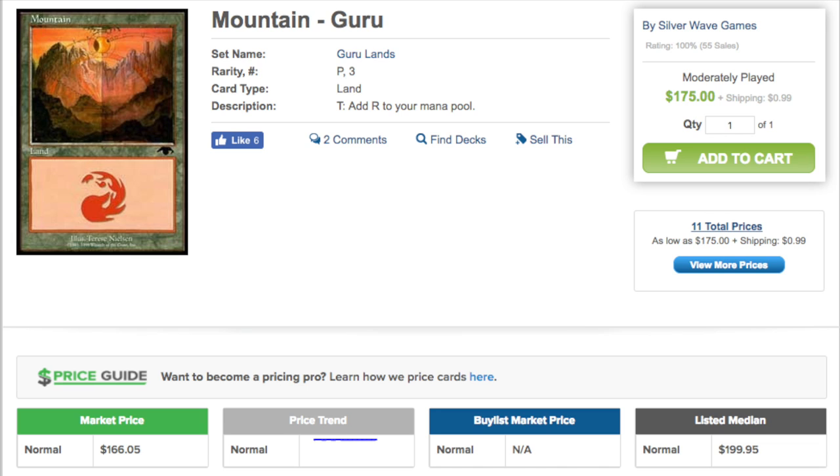Even with Lily, Snap, Goblin Guide, lots of really good uncommons, the enemy Zendikar Fetchlands, Blood Moon, and Damnation — the list goes on — you still don't get to the MSRP of $240 a box, meaning each pack is not worth $10.